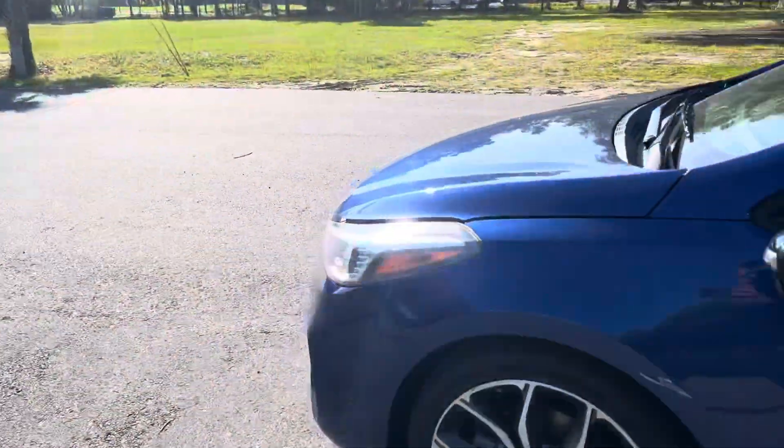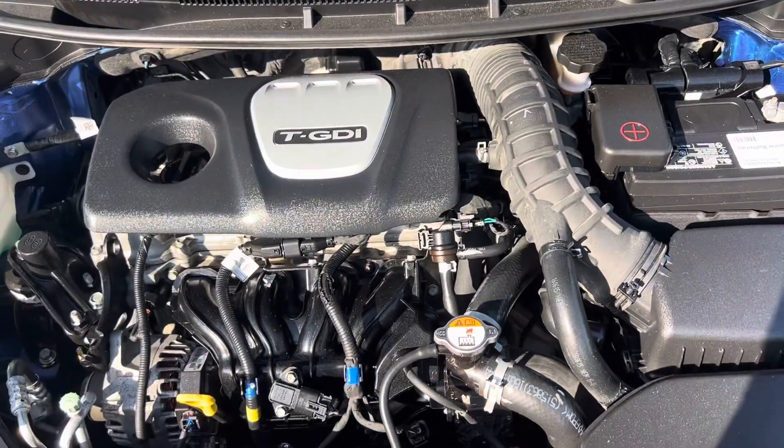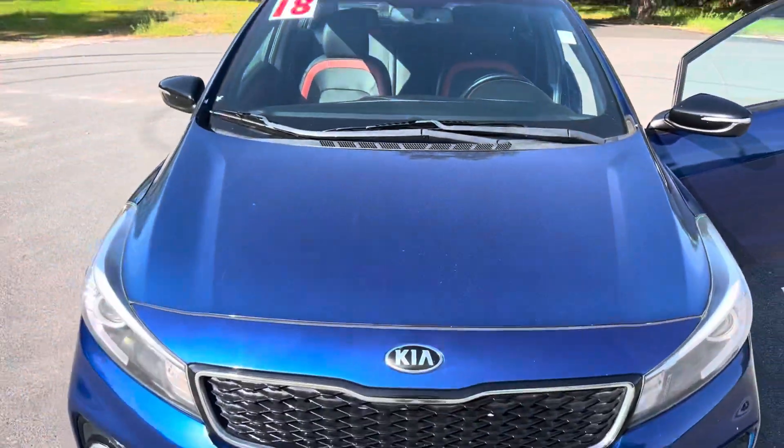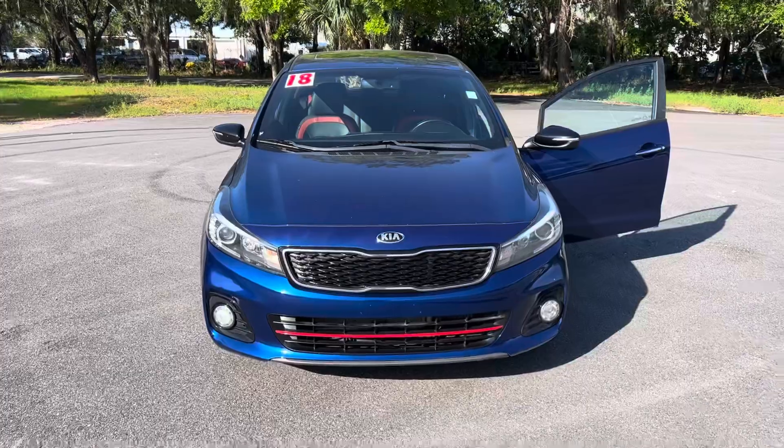And number five, my fifth favorite thing about this car is definitely under the hood — it's a 1.6 turbo. So there you go, top five favorite things about the 2018 Kia Forte 5. Now you know.